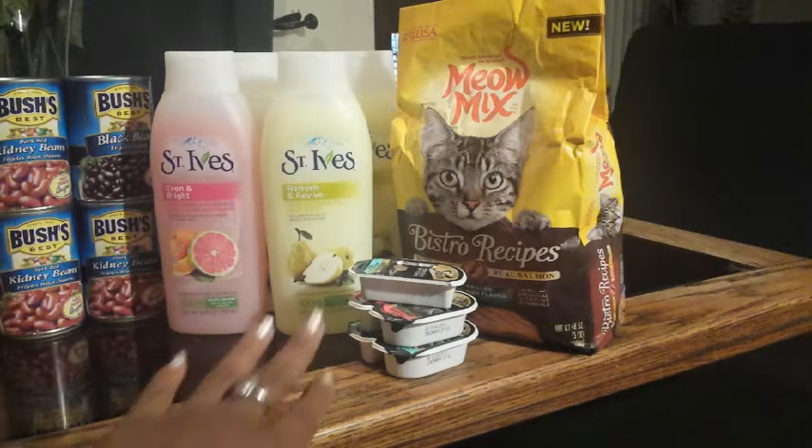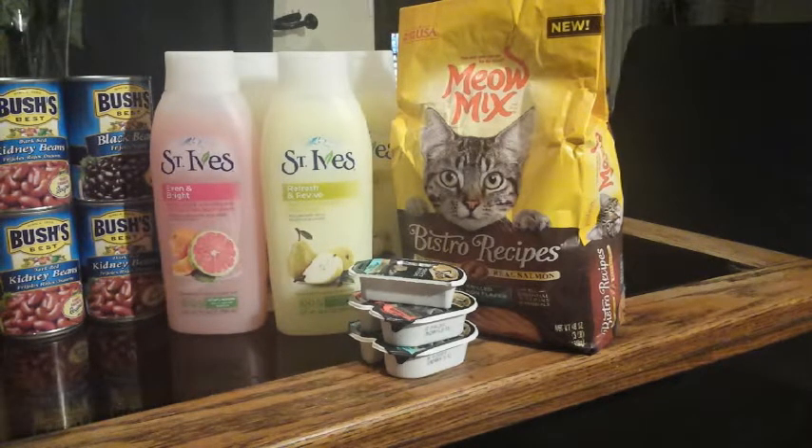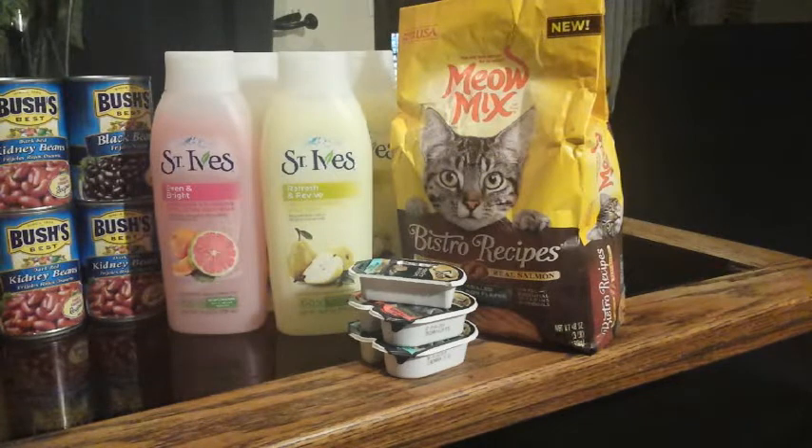These Sheba cat foods were on sale for 10 for $18, or 61 cents each. I got three of them because I had a $1 off three Sheba printable from coupons.com that I printed a while back and hadn't used. One is missing because I brought in pizza today for my kids and just broke one out to keep the peace.